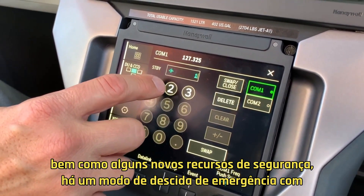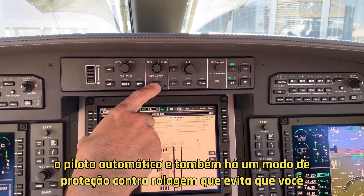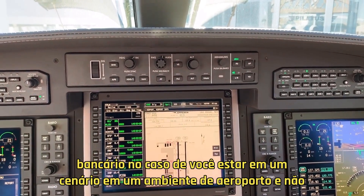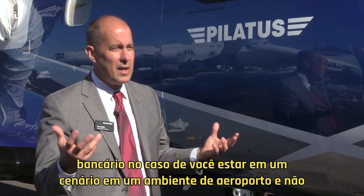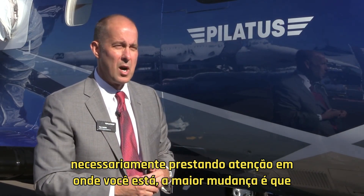A couple of new safety features: there's an emergency descent mode with the autopilot, and also there's a roll protection mode that keeps you from overbanking in case you're in a scenario in an airport environment and not necessarily paying attention to where you are.